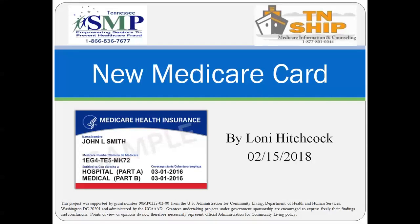Good morning, everybody. Thank you for joining us to learn about the new Medicare cards. On this screen, or on the first slide, you will see what the new Medicare cards look like. There are some differences, and we'll be going through some of those.